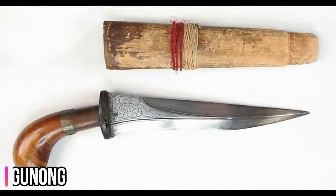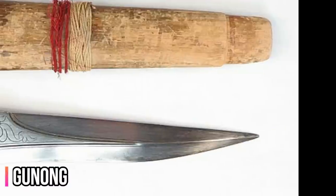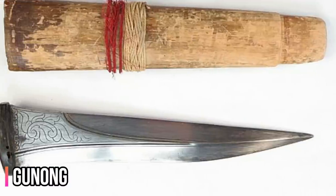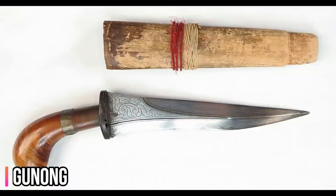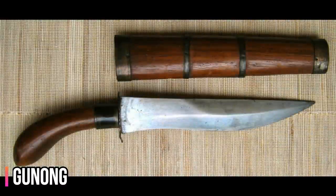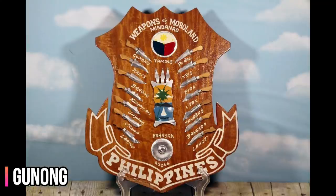The gunong is a knife from Mindanao and the Visayas Islands of the Philippines. It is essentially a diminutive form of the larger kalis or kris. The gunong serves both as a utility knife and as a thrusting weapon used for close-quarter fighting, usually as a last defense. It is most often associated with the Maranao, among whom the gunong was traditionally carried by both sexes, although it exists in other cultures throughout Mindanao and the Visayas. The weapon is generally tucked into the back of a waist sash. The gunong is one of many bladed weapons portrayed in the Weapons of Moroland Plaque, which has become a common souvenir item and pop culture icon in the Philippines.